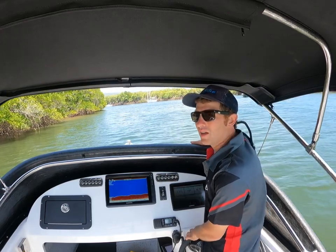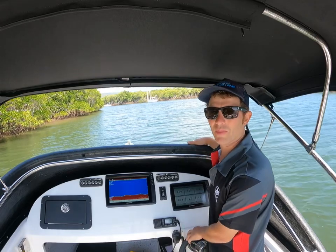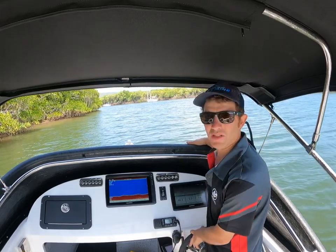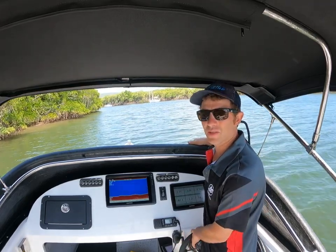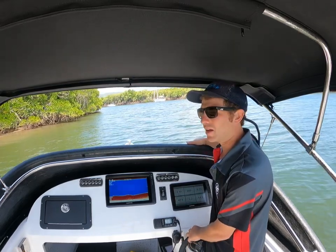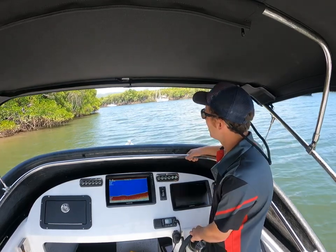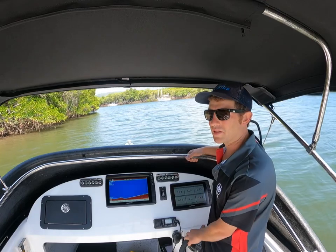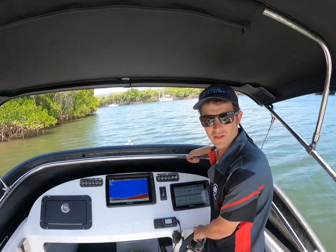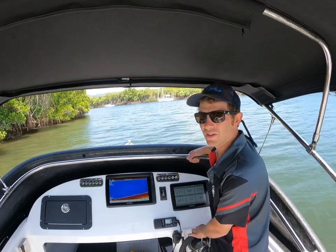We're just heading up the creek here slowly — going to get past the speed restricted zone so we can open her up a bit. I want to see what fuel figures we're going to get; obviously we can't do that out the front today very easily. See what top RPM and top speed we're going to be getting. Might have a couple more prop changes to do. But this is what it's all about — testing, testing, making sure the product's 100% so when the customer comes and picks it up, there's nothing more to do.